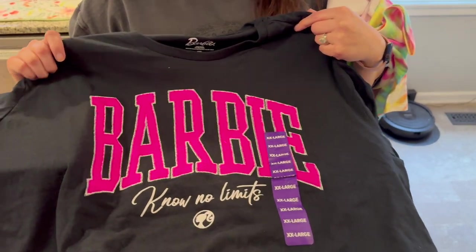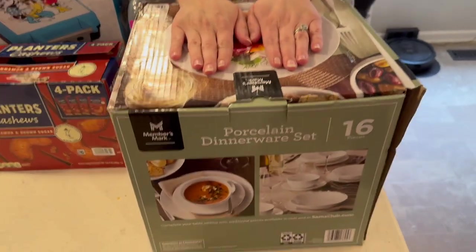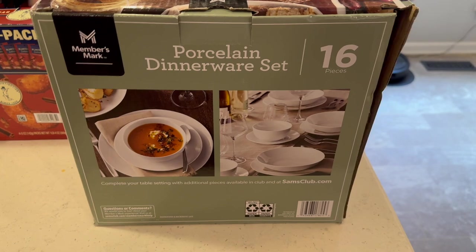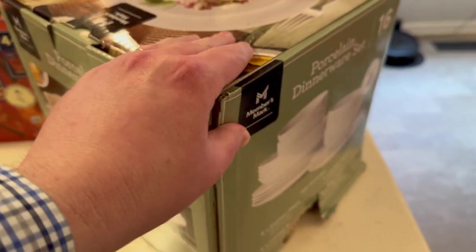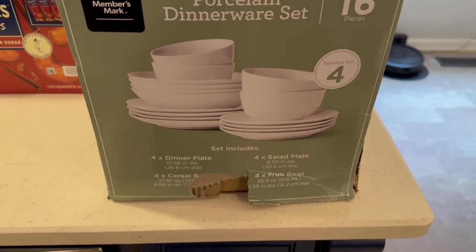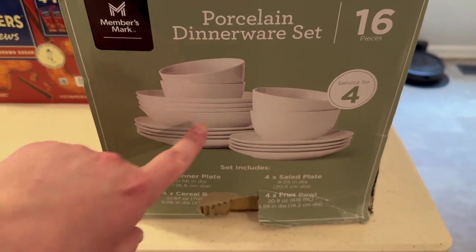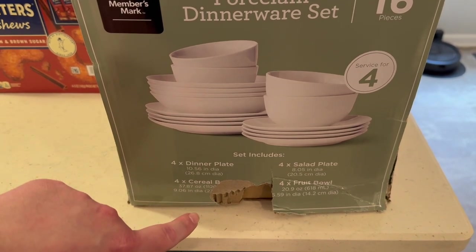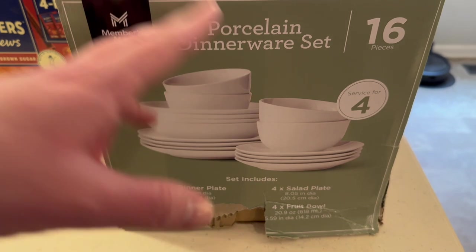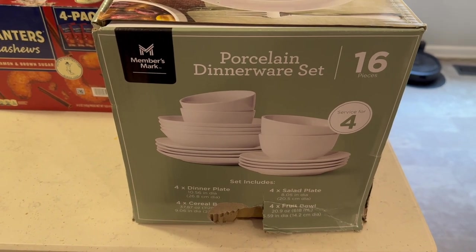We decided we really needed these — $7.41 for a 16-piece kit. They had several of these on clearance; the boxes were all a little damaged. This one the bottom was bunged up a little but I think they're okay inside. It's got four super fruit bowls or breakfast bowls, cereal bowls, salad plates, and dinner plates — four of each. That'll work great for the four of us. I thought it was a good price at seven dollars and forty-one cents.